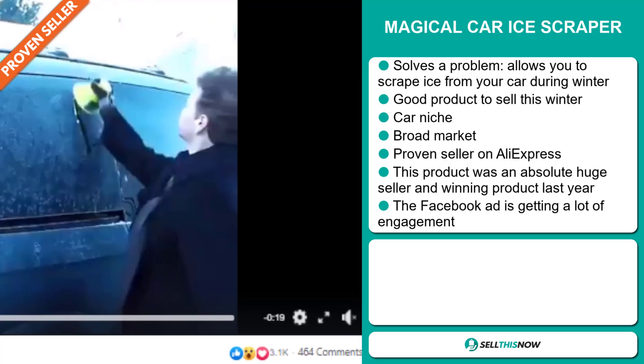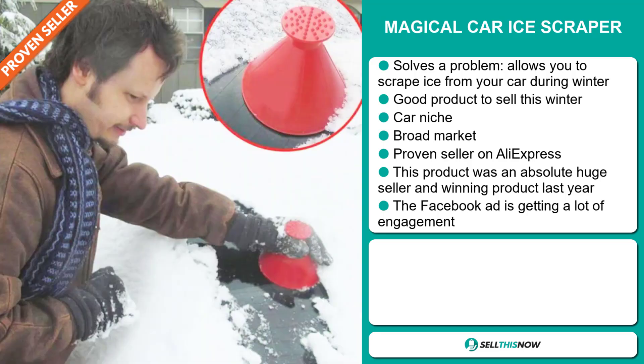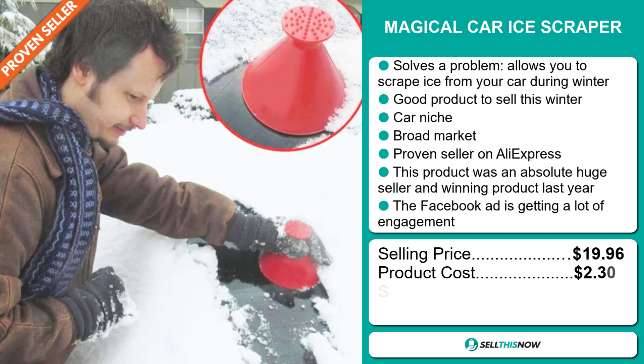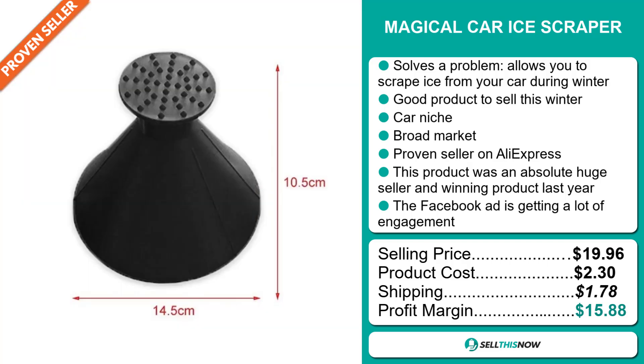The Facebook ad is getting a lot of engagement. Now the selling price for the Magical Car Ice Scraper is just under $20, whereas the product cost is only $2.30. Shipping will set you back $1.78. So you're looking at a good profit margin of $15.88. Sell this now!